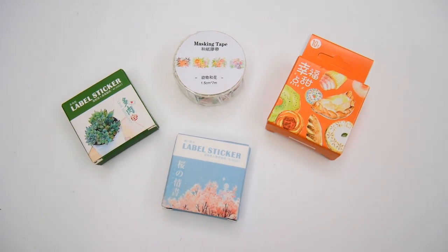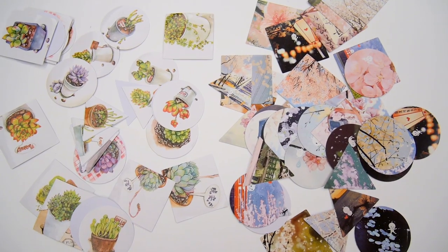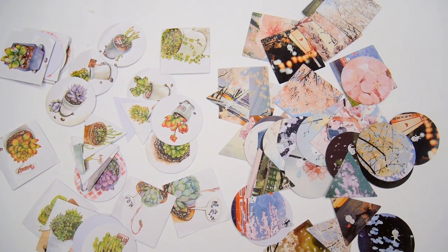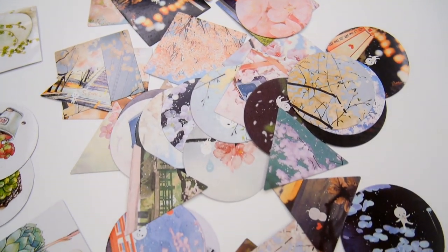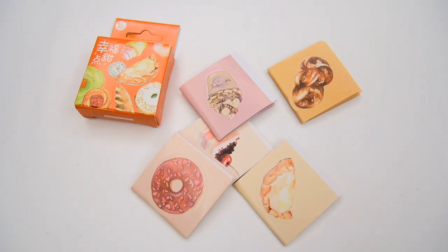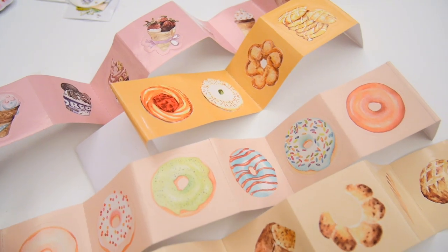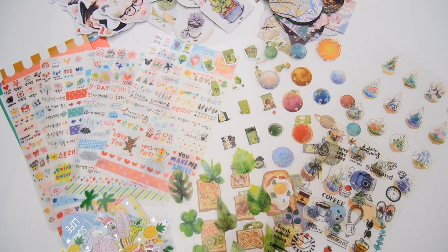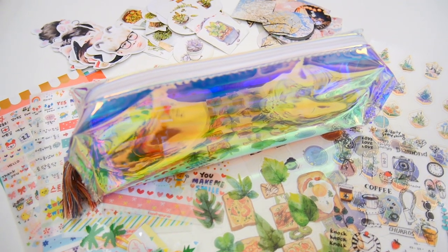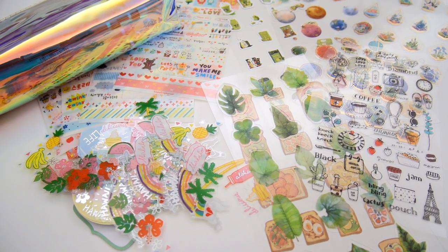Lastly are some label stickers and one washi tape. The washi tape features various plant and animal designs. These two boxes have plant and sakura themed stickers inside, and the last box includes various dessert stickers. These three sticker boxes I did not enjoy using that much, with the exception of certain desserts from the last one. And that's all for the 2017 haul, as well as this whole video. Thank you for watching to the end, and I will see you all next time. Bye!